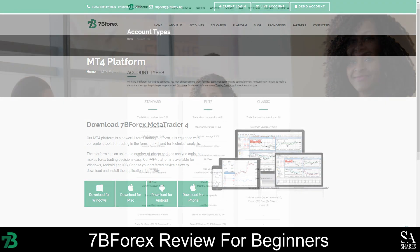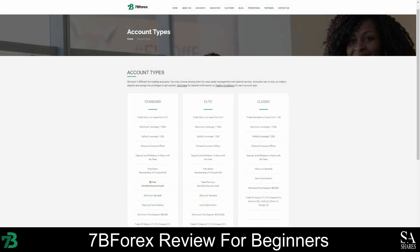7B Forex offers three types of live trading accounts, and all accounts offer ultra-low spreads and zero to low commission fees. No fees will be charged for deposits and withdrawals, and the Nigerian Naira is the only currency that can be used to fund your account. You will have access to a personal account officer, and all accounts allow a default leverage of 1 to 200 and a maximum leverage of 1 to 1,000. The 7B Forex accounts can be connected to the MetaTrader 4 trading platform, and instant trade execution and no re-quotes are guaranteed for all clients. All accounts share common features, and the main difference between them is the minimum deposit requirement. The standard and classic accounts require an initial deposit of 5,000 Naira, and the elite account offers more trading instruments and requires a minimum deposit of 100,000 Naira.